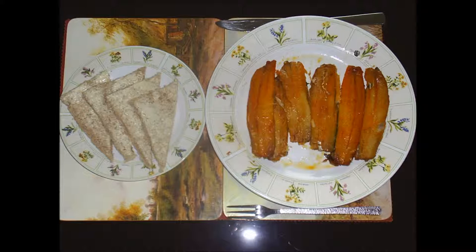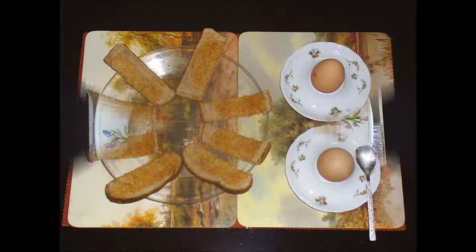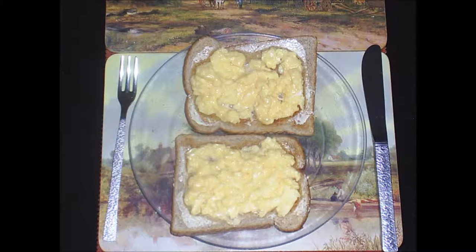Traditionally they would have been eaten with scrambled eggs. Here I am using kipper fillets, or you could have boiled eggs with toasted soldiers. Toast is cut into slices which resemble soldiers on parade. They can then be dipped into a soft boiled egg that has had the top cut off. There are also poached eggs on toast and scrambled eggs on toast.